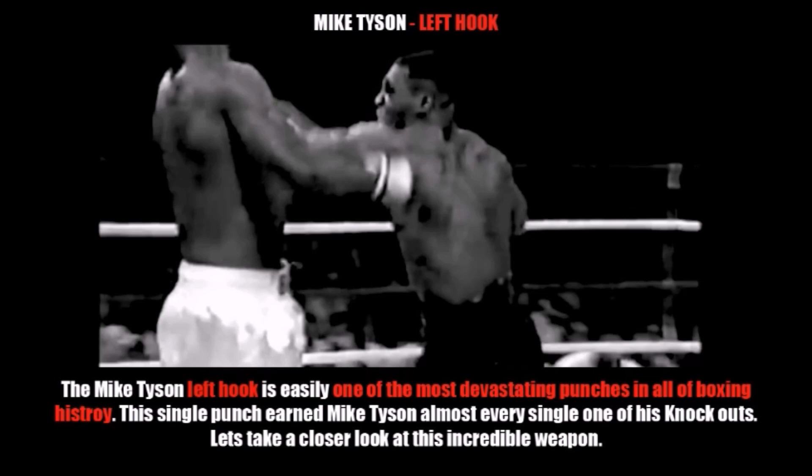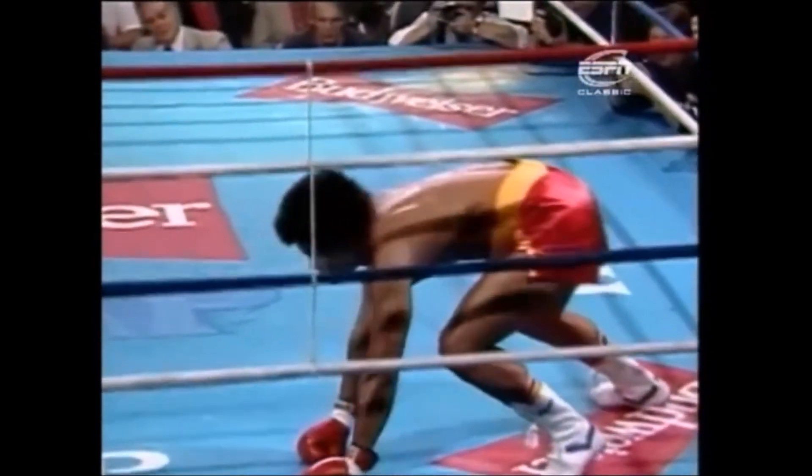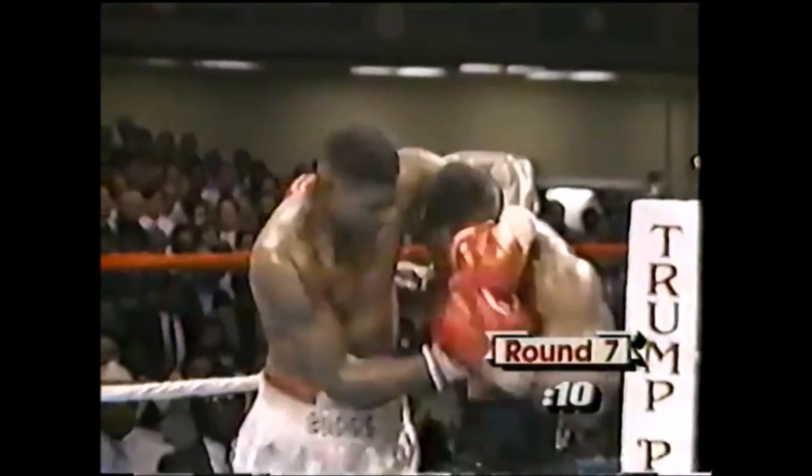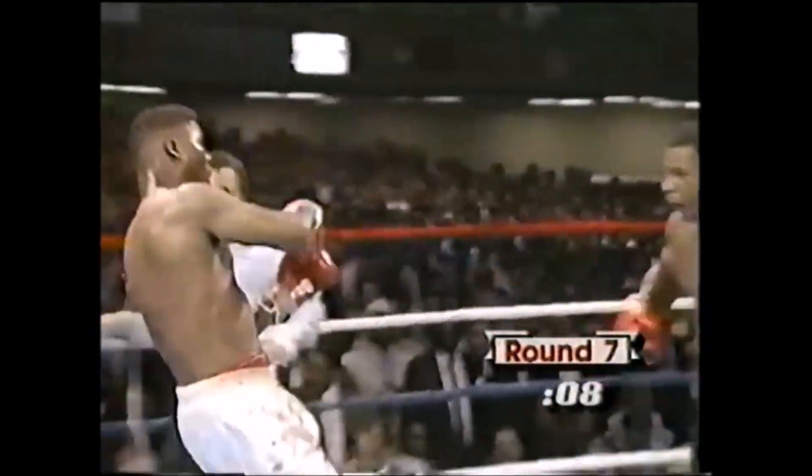The Mike Tyson left hook is easily one of the most devastating punches in all of boxing history. This single punch earned Mike Tyson almost every single one of his knockouts. Let's take a closer look at this incredible weapon — one of the best punches in boxing history. And there's the tremendous left hand, and he's down again — it's over.